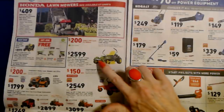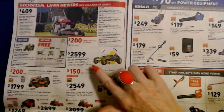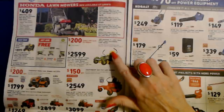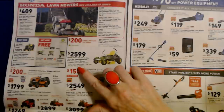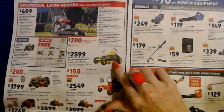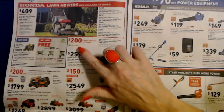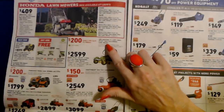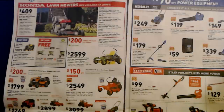Look at this lawnmower! It's the Z-Track 20-horsepower V-twin, 42-inch cut, dual hydrostatic zero-turn lawnmower with a powerful John Deere branded engine with ready start — just turn the key and go. That's $2,599, and you also get a $200 Lowe's gift card via rebate with the purchase of a John Deere Z-Track zero-turn radius lawnmower. I think I'll stick with my little electric lawnmower.